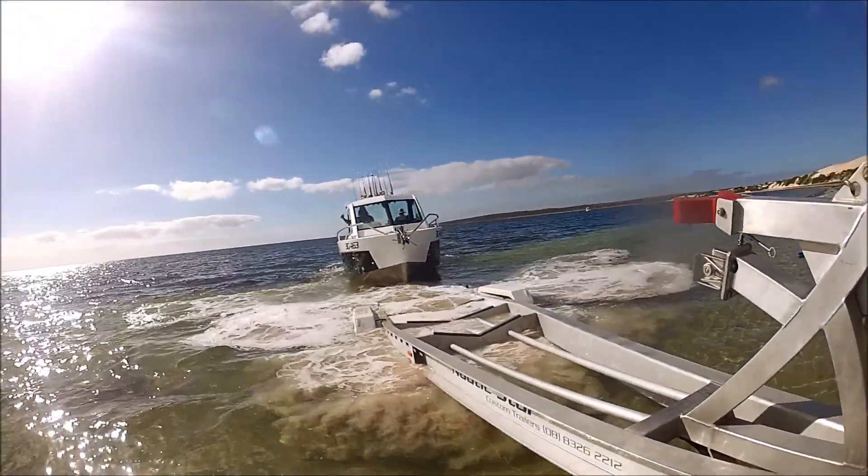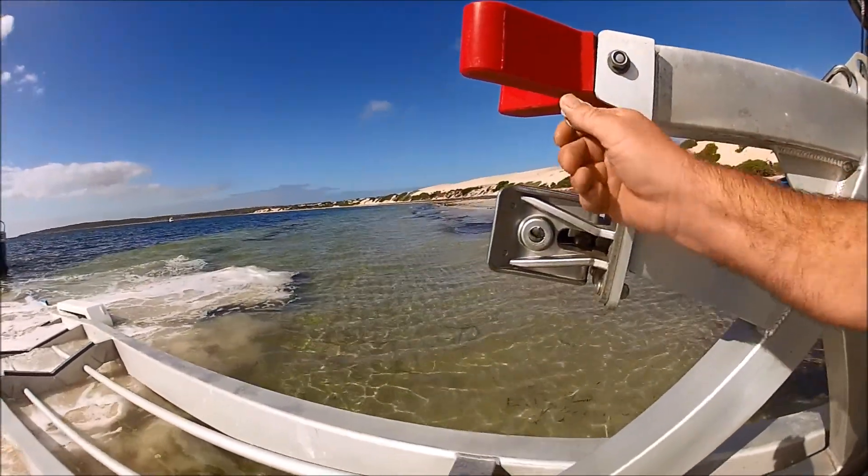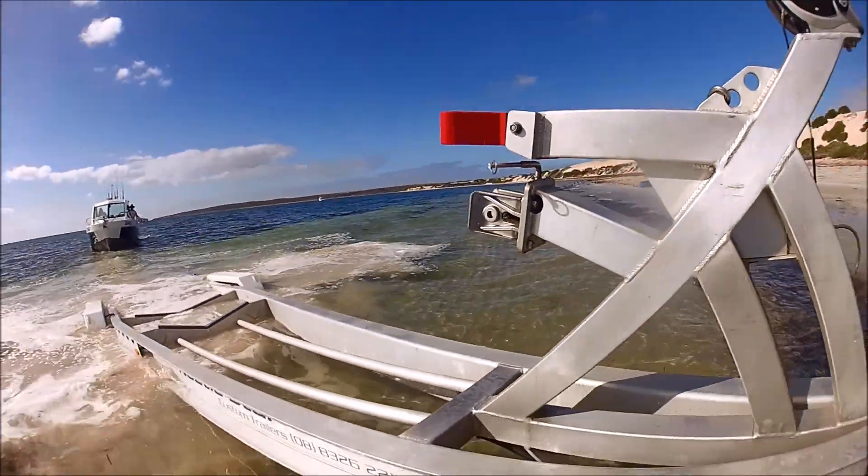And then, when you return back to where you want to leave your trailer, push that forward and it's ready to be received when the boat comes back on — which we'll show you later.